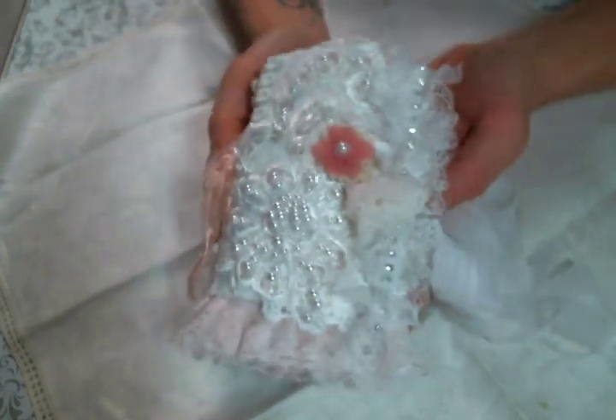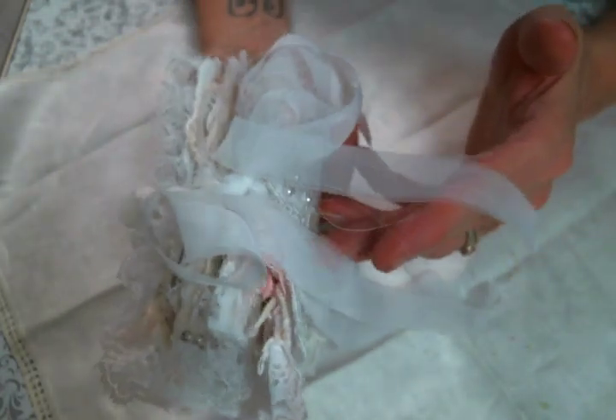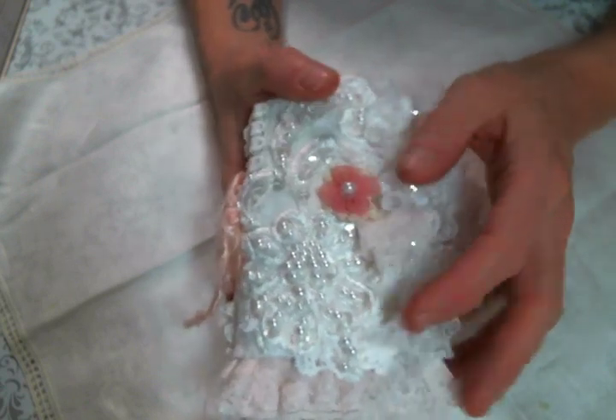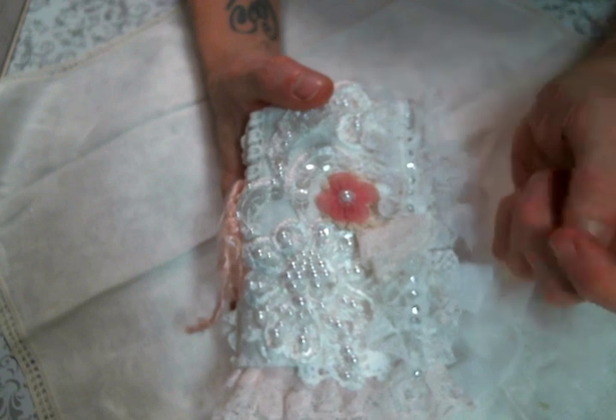Hi everyone, Amy Love here. I came on today to share with you this little book that I created. I was inspired by a little book that Roseanne made and then another design team member,